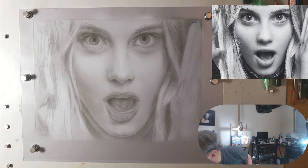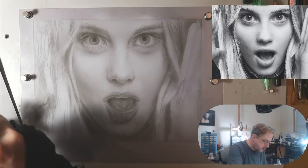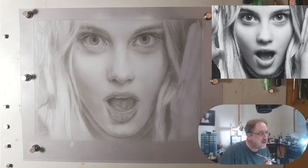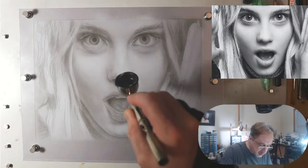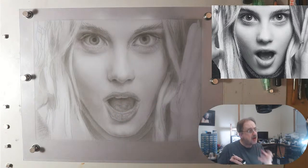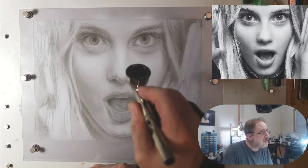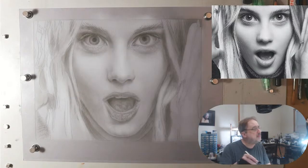You always want to have a test paper that is the same as the paper you're using. Nice spray — everything's working good. As you can see in my reference, I have to reinforce some of the white areas. There's a blast of light right on the upper lateral cartilage on her nose, so that's what I want to hit — and right here at the glabella.